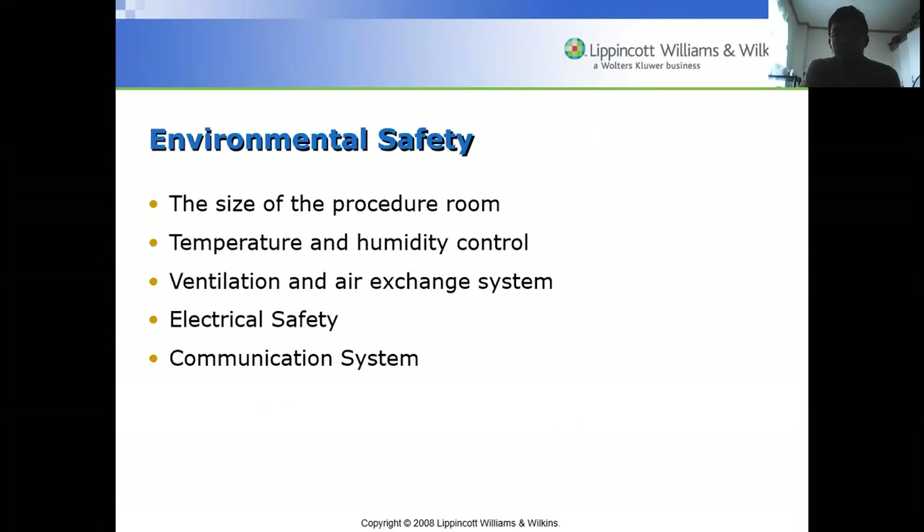For environmental safety, the size of the procedure room should be taken into consideration. Temperature and humidity control should be checked, along with the ventilation and air exchange system, electrical safety, and communication system. Most hospitals still use intercoms as a reliable way to communicate with other personnel.